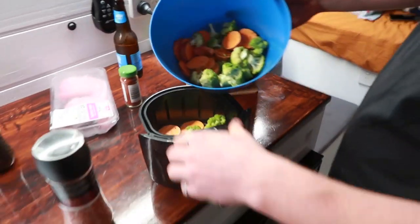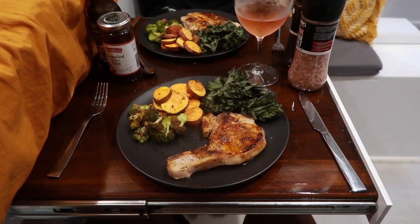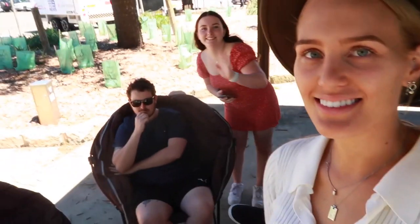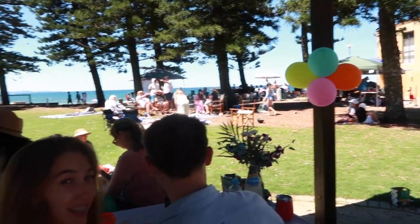It's three days till we officially leave. We're saying goodbye to all our beautiful friends.